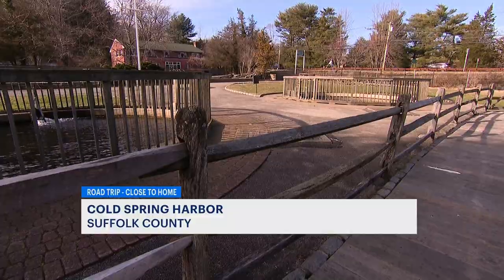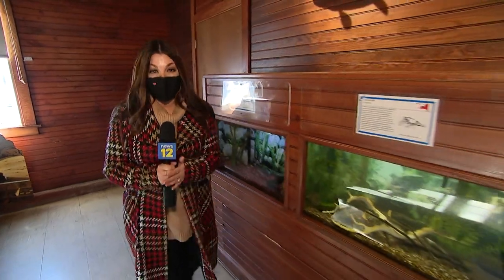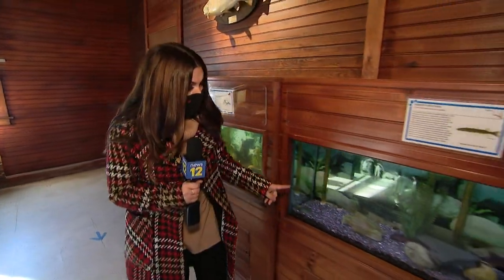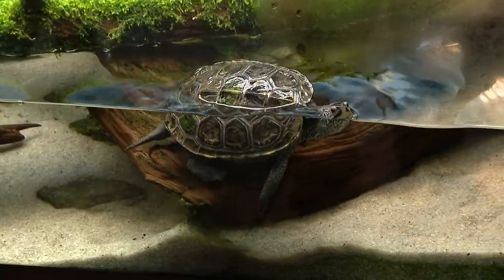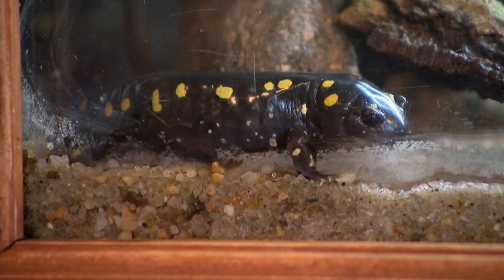This nonprofit center is dedicated to educating visitors about the freshwater ecosystems of New York. Tour two aquarium buildings — you'll find small fish in this one, plus the largest living collection of New York native reptiles and amphibians.